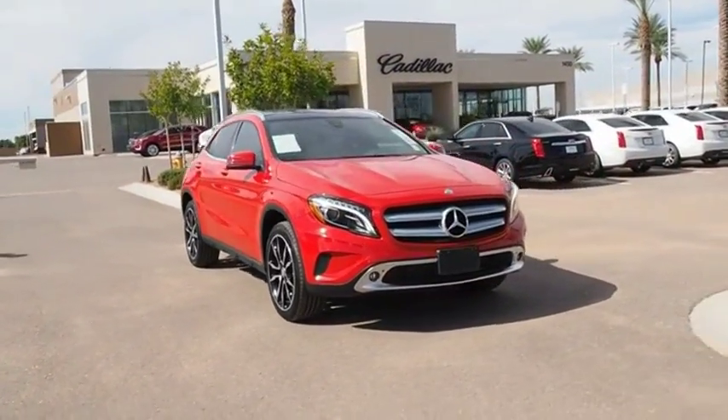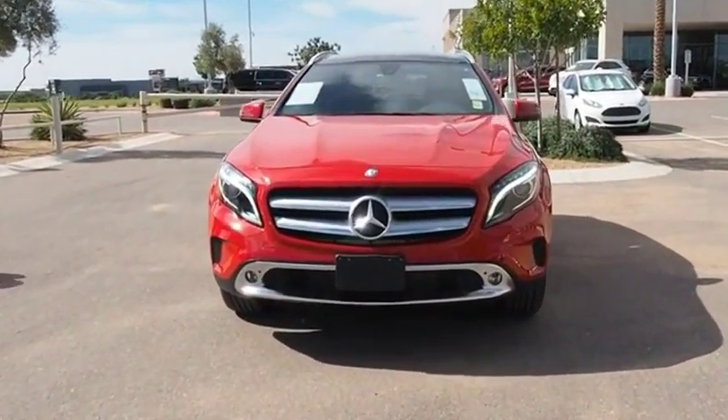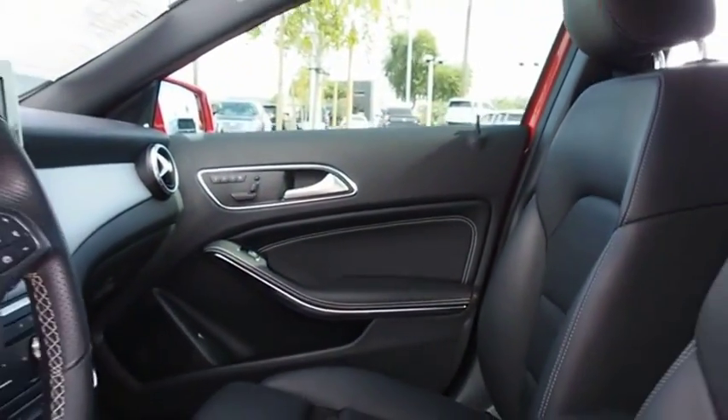The Mercedes GLA class offers the versatility of a hatchback, but with the power of a sports car. The exterior styling is aggressive and resembles that of other Mercedes models.